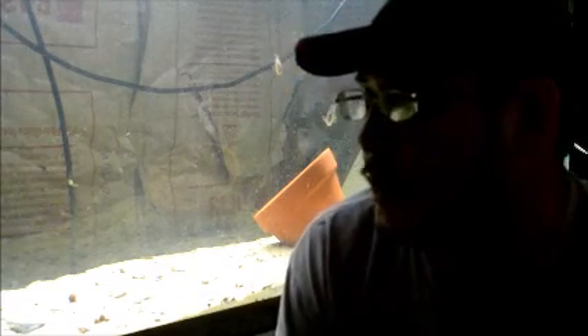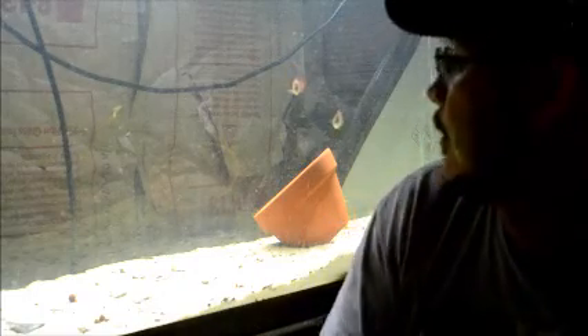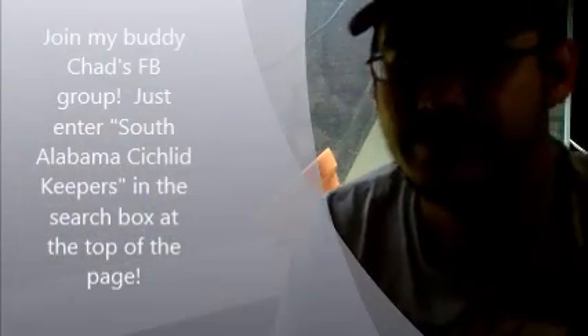Hey guys, it's Dave from PewDiePieSpareEyes.com and it is Freebie Friday, so we're going to do our giveaway today. I'm just kind of looking at this tank and working on it a little bit. This is a 120-gallon and we've got some Red Terror Juveniles in here — I got them from a guy named Chad who's breeding them. They're F1 Ecuador.